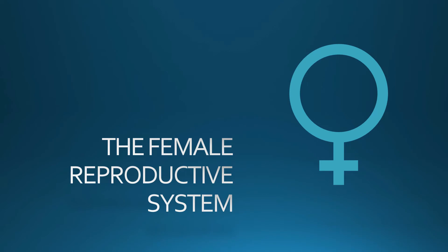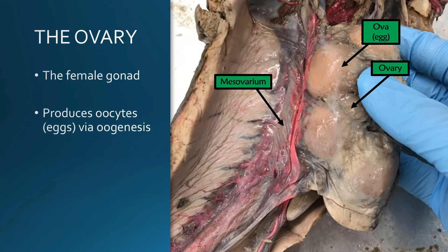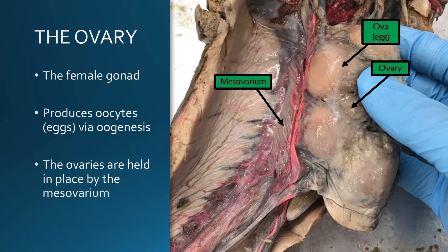Moving on to the female reproductive system — the female gonad is the ovary. It's where oocytes, or ovocytes, or ova are produced; those are all synonymous names. They're produced via oogenesis. The ovaries are held in place by mesentery called the mesovarium. Here in the shark you can see the ova in at least one of the ovaries. The ovaries are located also high in the body cavity, behind the liver and the stomach.